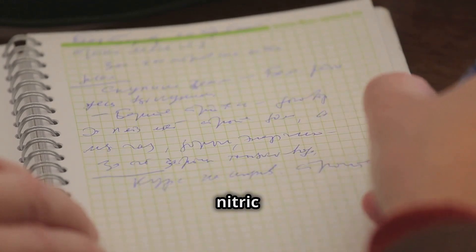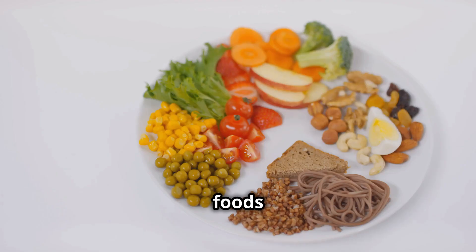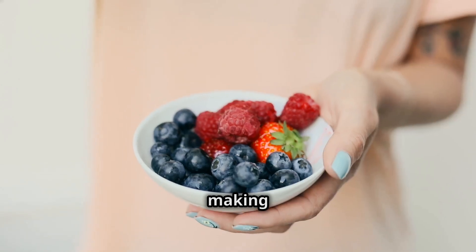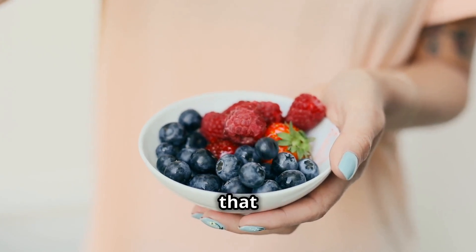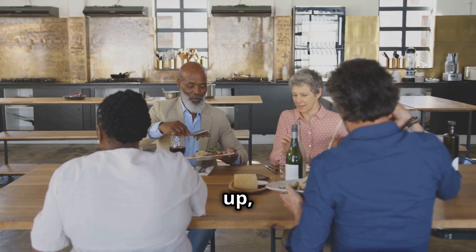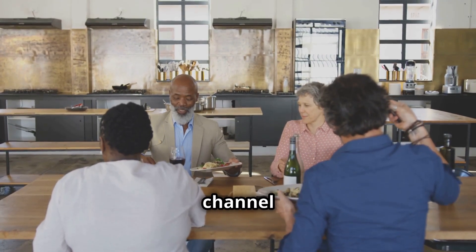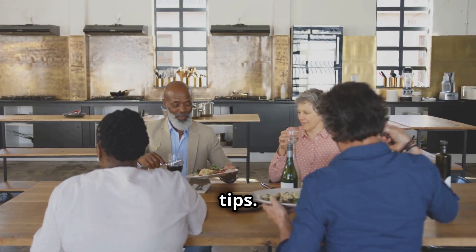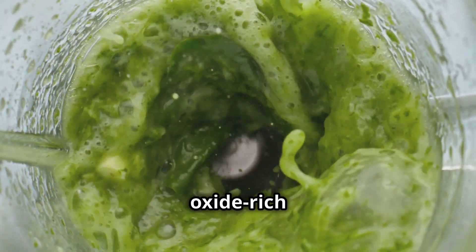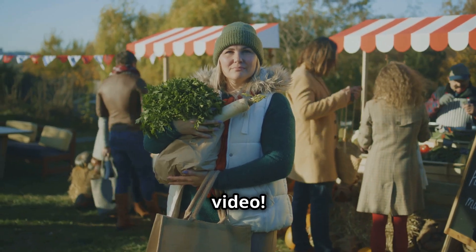That's a wrap on our exploration of nitric oxide rich foods. Remember, incorporating these power foods into your diet can significantly impact your overall health. It's about making small, sustainable changes that lead to long-term benefits. If you found this video helpful, give it a thumbs up, share it with your friends and family, and don't forget to subscribe for more health-boosting tips. Let me know in the comments below how you plan to add these nitric oxide rich foods to your diet. I'm excited to hear your ideas. Stay healthy and see you in the next video.